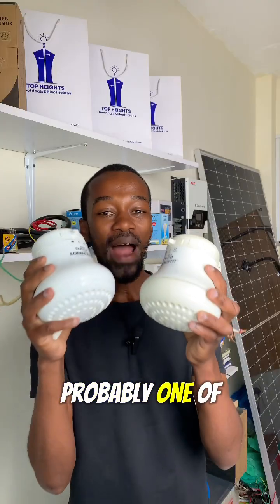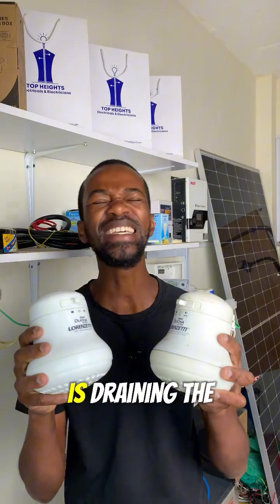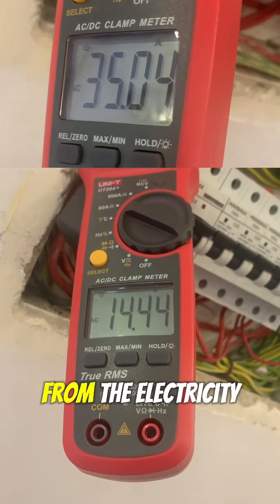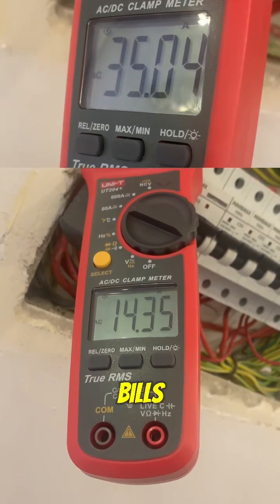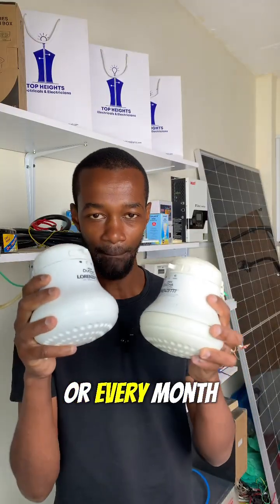Probably one of these identical instant shower heads in your home is draining the most units from the electricity bills that you are paying every week or every month.